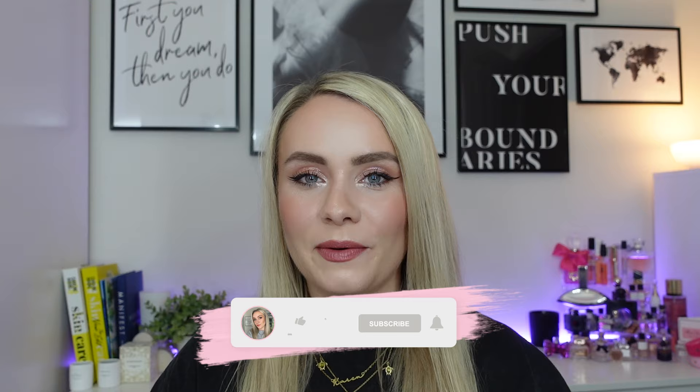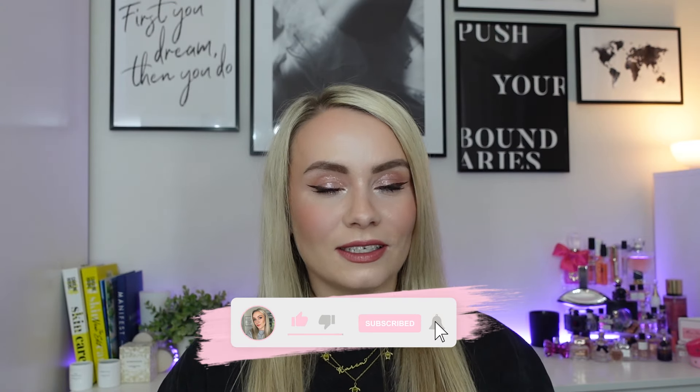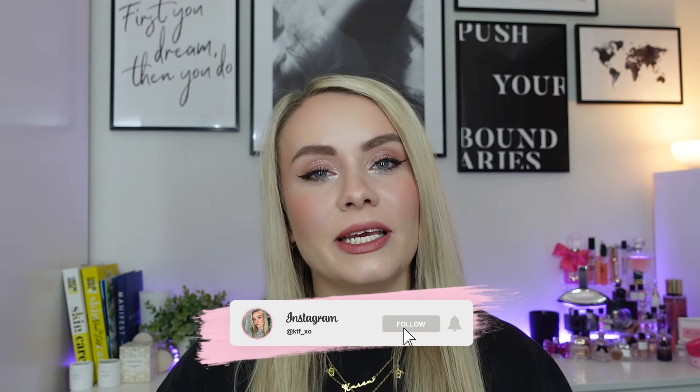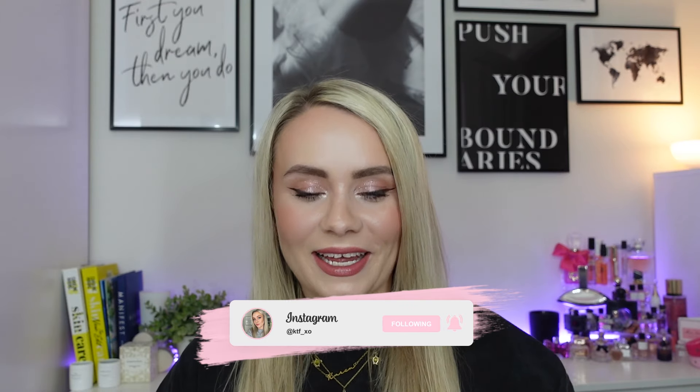Hi guys, we are back with another giveaway. This is my June giveaway video. I still have so many products to share with you all and so many products to get through before Advent season descends on us, which is sooner than we think. I still have a huge box of giveaway products, so I need to share this with you. I need to do as many giveaways as I can just to get them shared out before we fill them back up again.